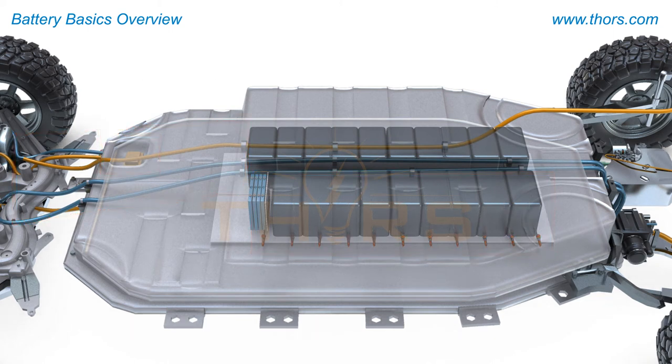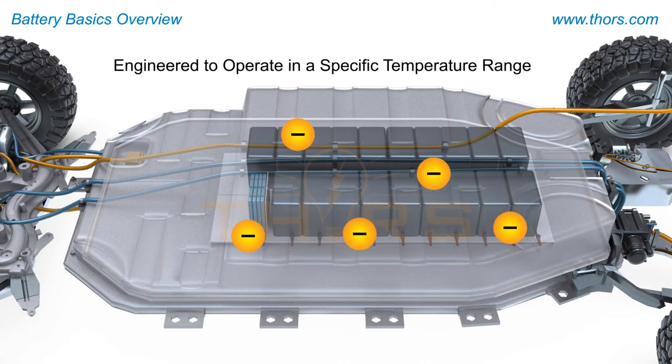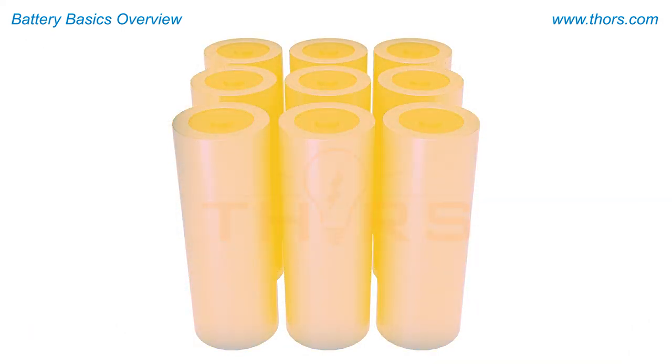Given that a large amount of energy is stored densely in an electric vehicle battery, it must be engineered to operate within a specific temperature range because of its flammable nature.